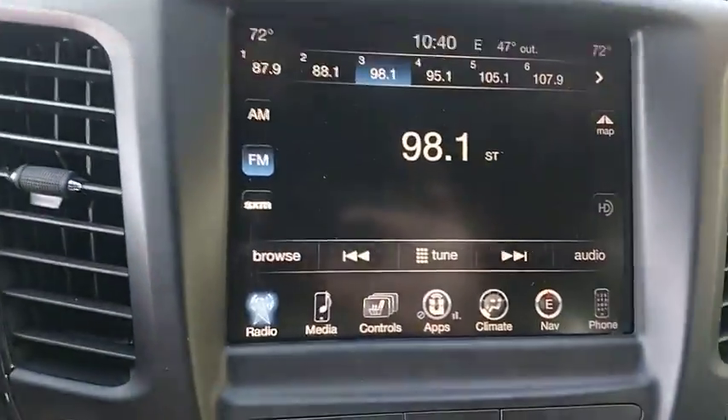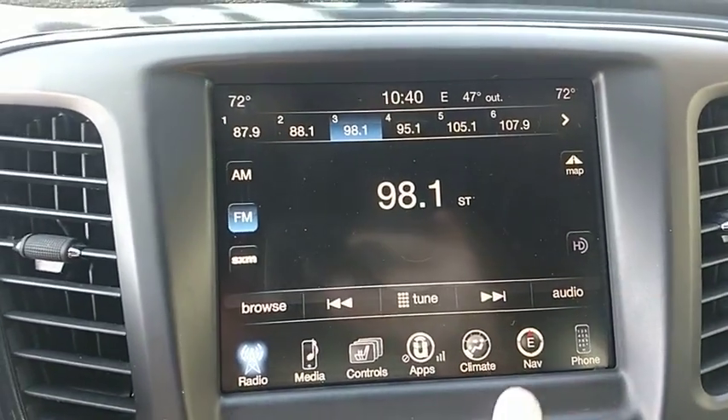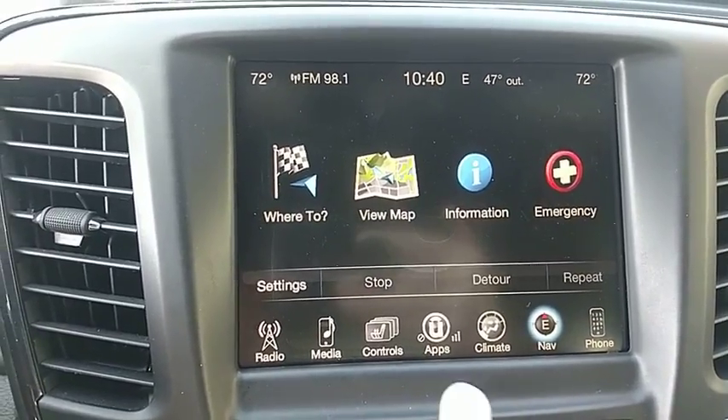Security system, fog lights, power windows, rear window defroster, electronic stability control, trip computer, heated steering wheel, heated front seats.